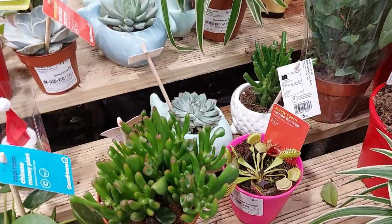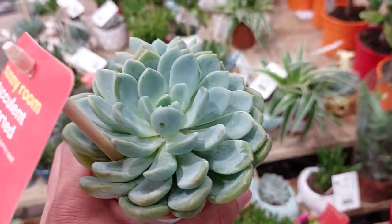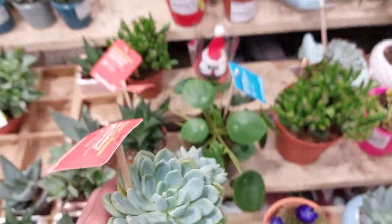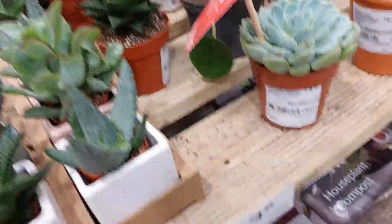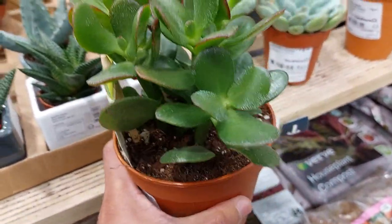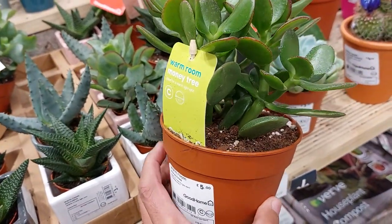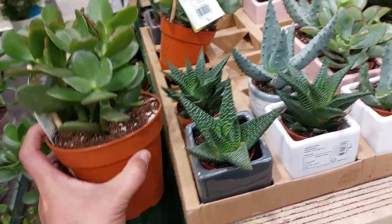Look at this one, guys. It's beautiful as well. What is this one? It's a money plant — a beautiful money plant. Look, it's beautiful. How much is this money plant? What is the price? I don't know. How much are these? It's £5. It's £5, nice.